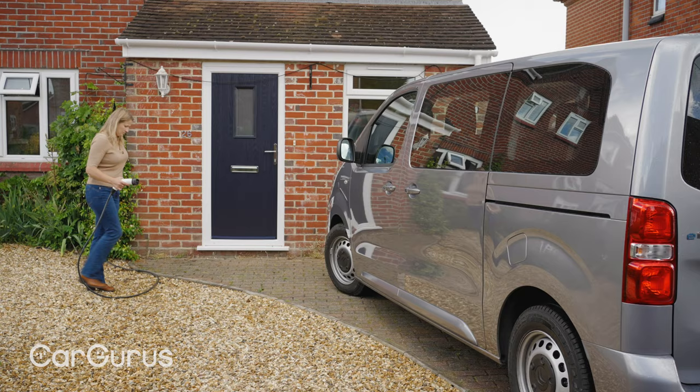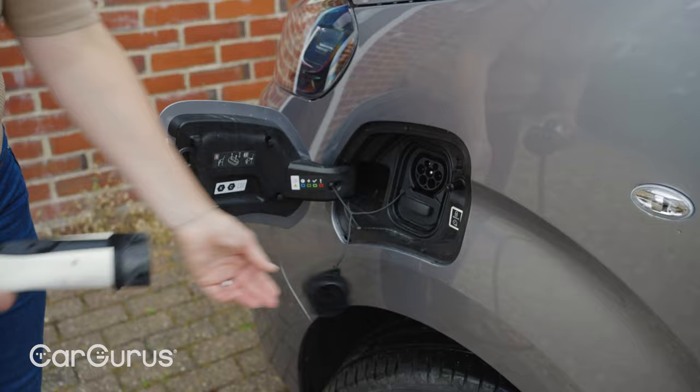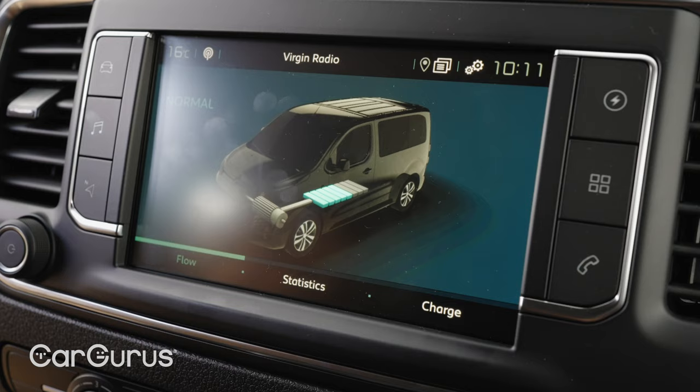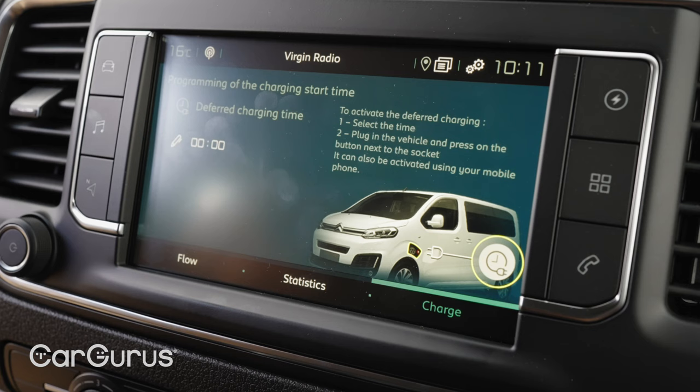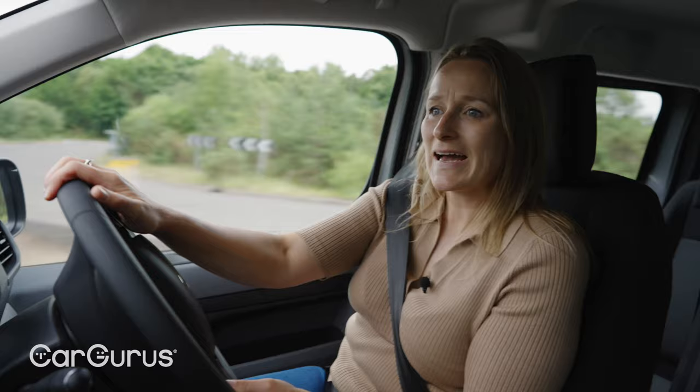The eSpace Tourer gets a 50kWh battery that can rapid charge at up to 100 kilowatts, meaning an 80% charge in around 30 minutes. Plug into a standard 7kW home charger and you'll have a full battery in under eight hours. You can also pay £300 to upgrade to 11kW AC charging, which delivers a full battery in around five hours if you have access to a three-phase 11kW charging point.